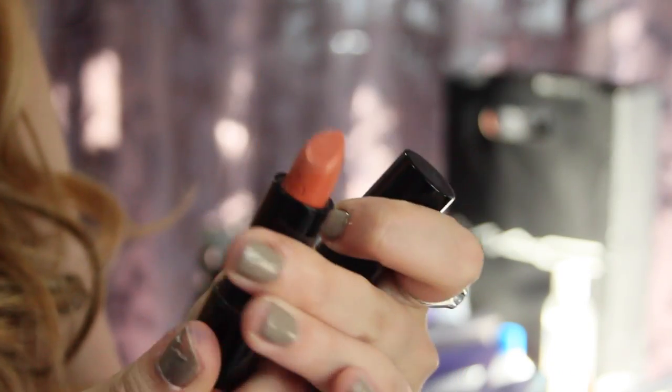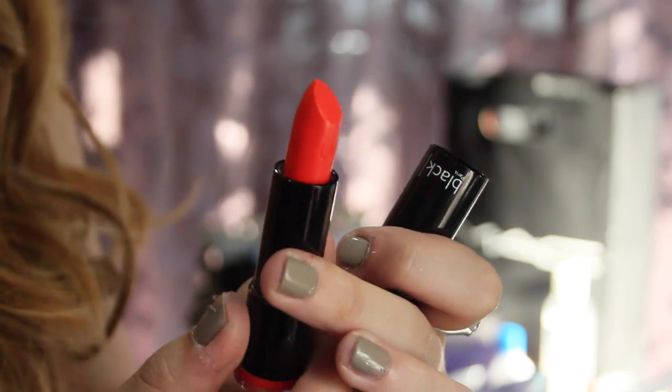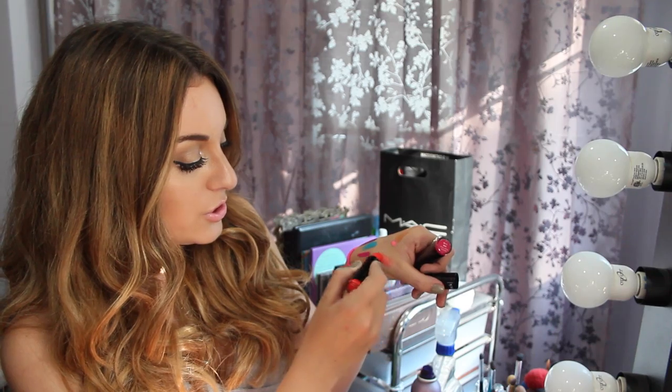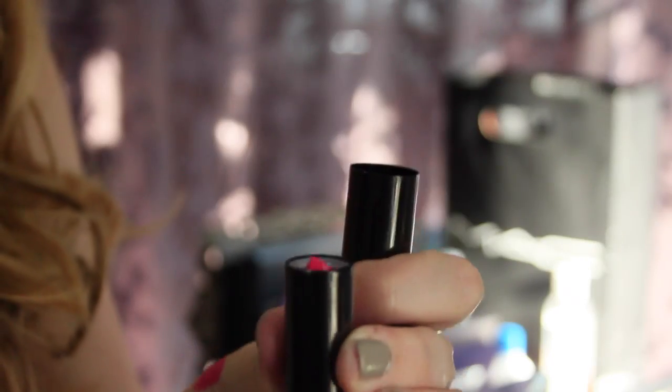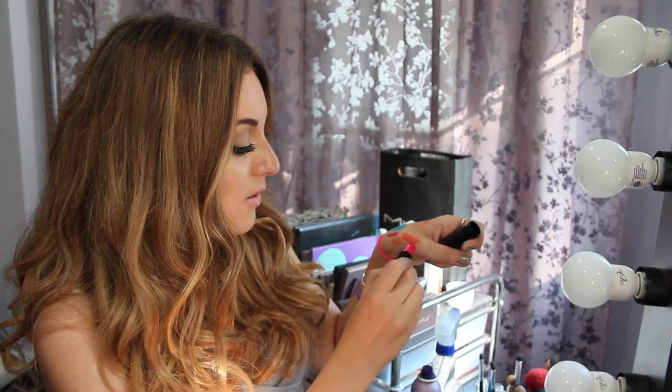The last things I got were three lipsticks. I have a nude one in 02 — it's like an orangey nude color. The colors are beautiful and they glide on like crazy. This one in color 18 is like a really bright orange-red. They're sheer so they're not too in your face, but you can apply twice for more intensity. The last one is in 37 which is a bright pink. They go on super smoothly and they're awesome.